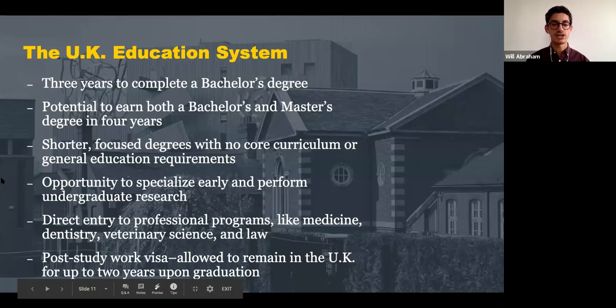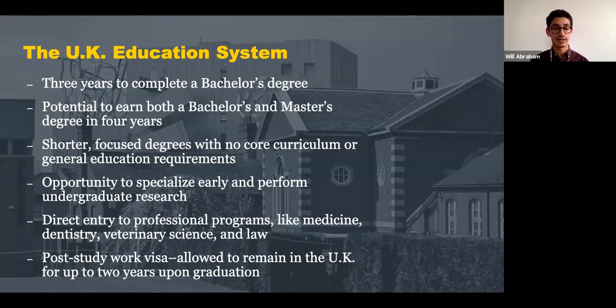When looking at the education system in the UK, specifically in England, you actually have a three-year bachelor's degree instead of four years, so most programs can be completed a year sooner. Most master's programs are one year in length, so you have the potential to earn both a bachelor's and a master's in four years. Degrees are shorter and more focused — there's no core curriculum or general education requirements. So if you're very into studying English but not math, you can enter a UK school and never take math again. It's very focused and gives you the opportunity to specialize early and perform undergraduate research.